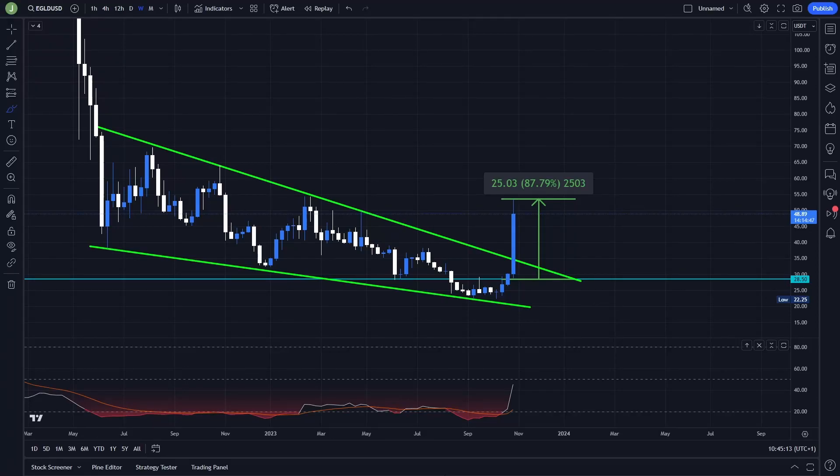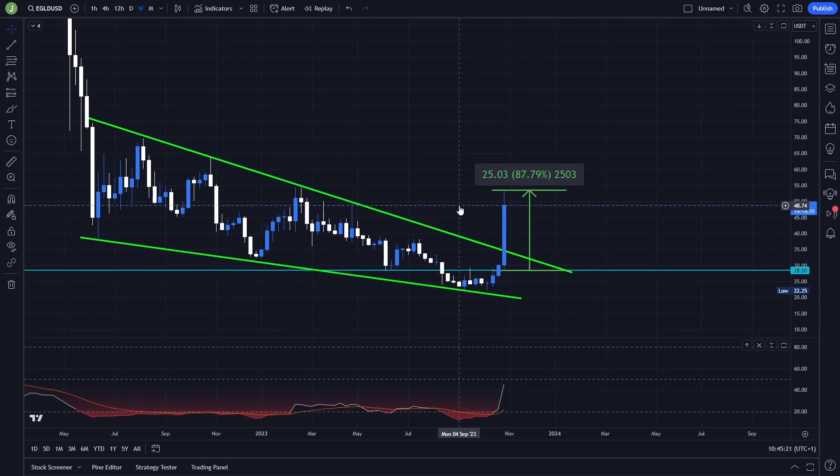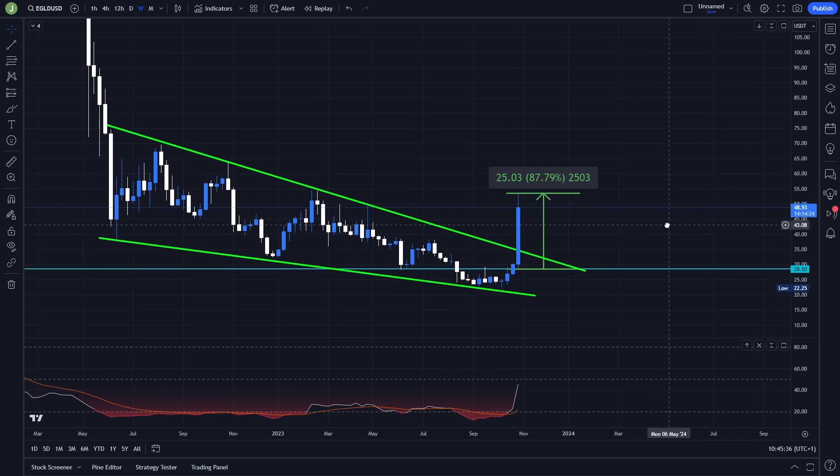What's up everybody, welcome to a new video. Today we will take a quick look at EGLD because this coin pumped like crazy for the past 24 hours and in my opinion there is another really interesting trading opportunity to get into a long position, of course if certain conditions are met. If you are interested in my exact position that I'm planning to make here, definitely watch this video till the end.